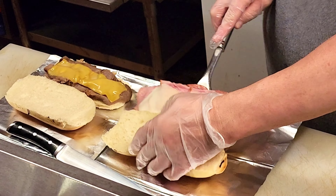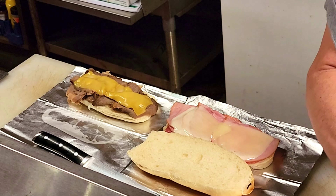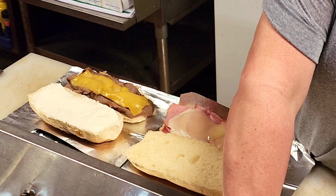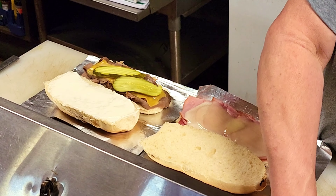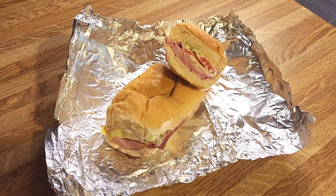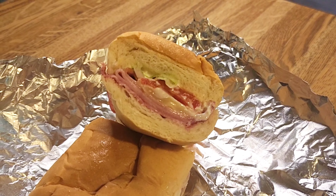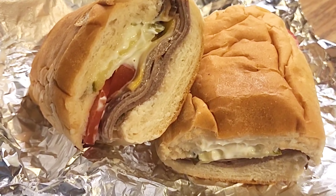She's going to layer on the veggies and we're actually going to pack these babies up and take them home. We are home. And there is my ham and provolone with onion, tomato, lettuce, and pickle, steamed to perfection of course. And Brooks got roast beef, cheddar, tomato, pickle, and mayo.